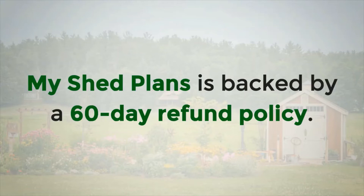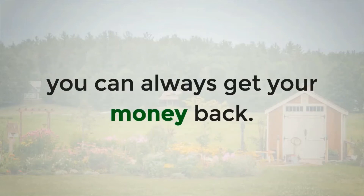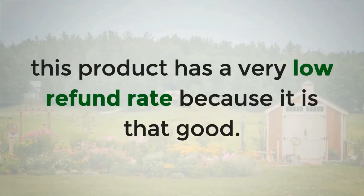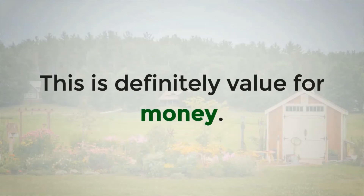My Shed Plans is backed by a 60-day refund policy. If you can't find a shed plan that you like — highly unlikely — you can always get your money back. Despite the refund policy, this product has a very low refund rate because it is that good. Considering the size of the collection, the pricing is ridiculously low. This is definitely value for money.